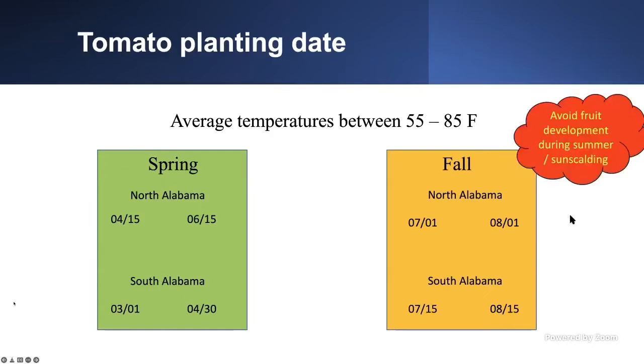Avoid planting when your flowering and fruiting will occur during summer, because you're going to have problems with sun scalding. If you plant too late in spring or too early in fall and get high temperatures, you'll have sun scalding, which is a disorder caused by low biomass accumulation. You won't have good foliage coverage, your fruits will be exposed, and then you'll get sun scalding.